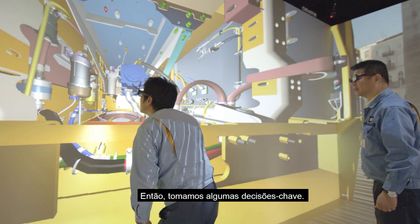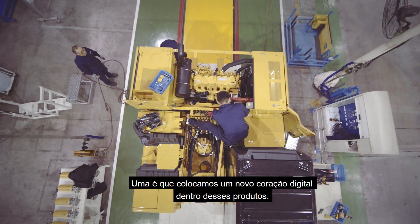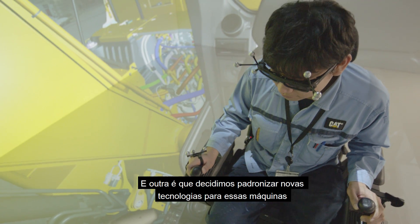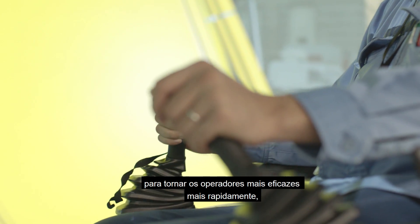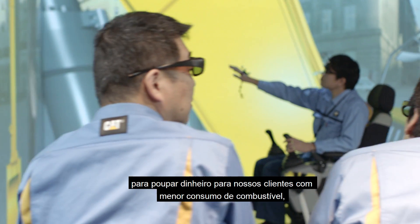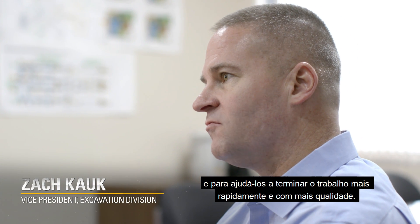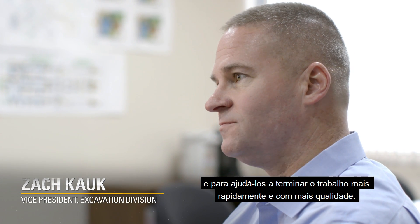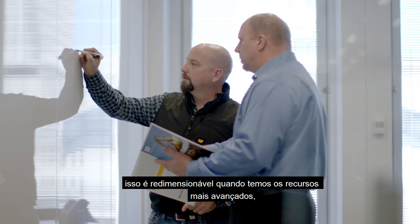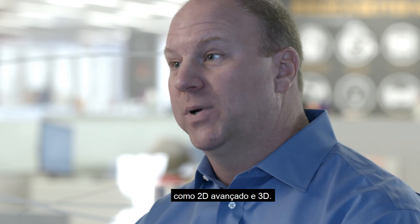So we made a couple of key decisions. One, we put a new digital heart inside of these products. And two, we decided to standardize new technology on top of these machines — to make operators more effective faster, to save our customers money through lower fuel consumption and lower owning and operating costs, and to help them get the job done faster and with higher quality. We're bringing a lot of new standard technology on the machines right from the factory, and it's scalable into more advanced features like 2D Advanced and 3D.